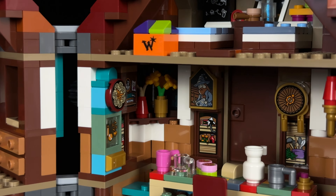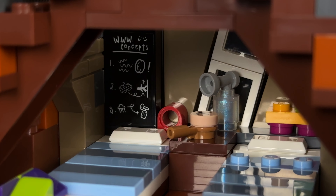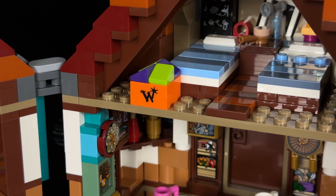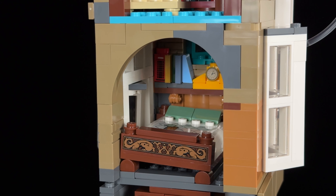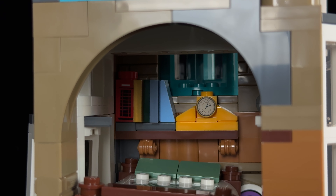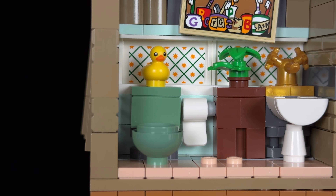Moving up, we find ourselves in George and Fred's room, which is filled with concept ideas for new Weasley Wizard Wheezes products, complete with a sample box on display. Above their room is Arthur and Molly's bedroom, where the bed sits at a quirky angle, and Arthur's collection of Muggle objects adds a delightful touch, including a Lego Ideas set of a London telephone box, cleverly integrated by the designers. As mentioned earlier, their bedroom faces the bathroom, which features another nod to the Muggle world — a rubber duck.